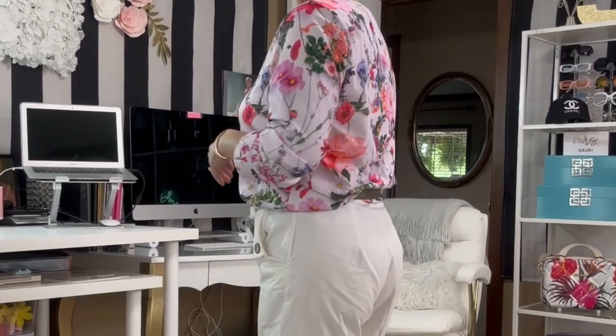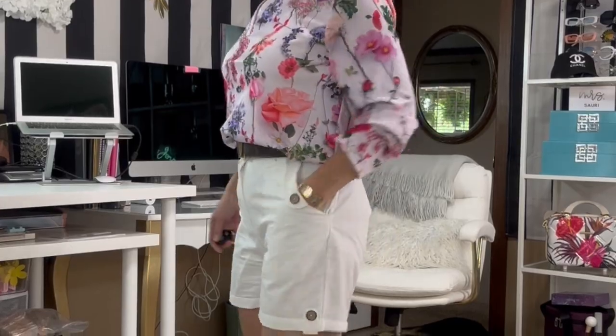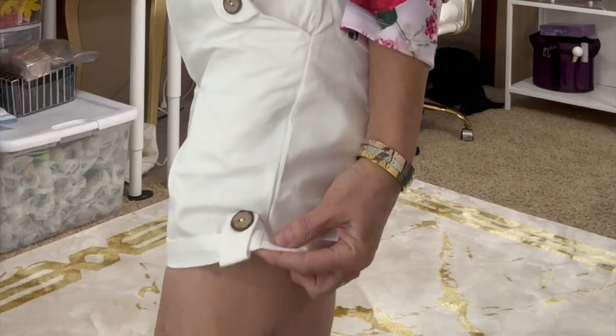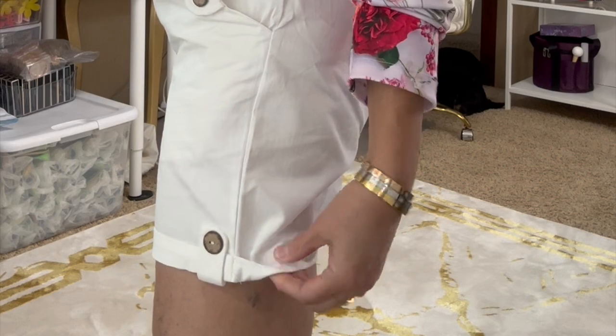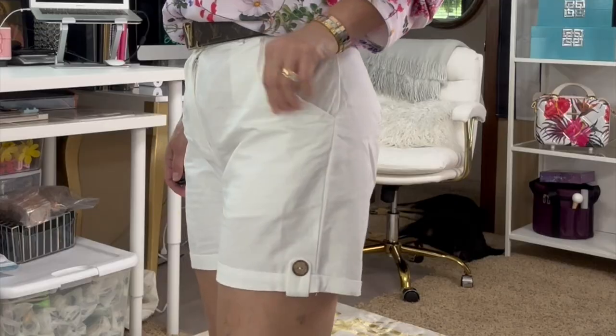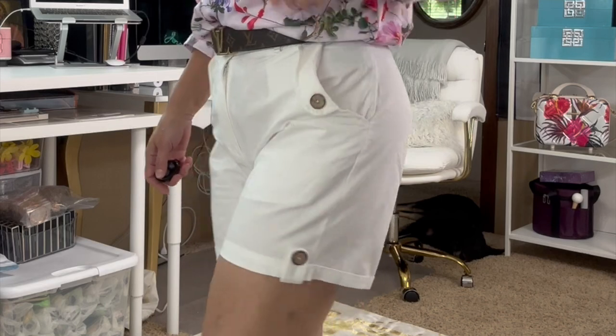I think it's the same company or factory that makes the clothes for Nora Cora. So these are their shorts. They have a little button here where you can let the shorts out longer. They have a little flat one on the pocket. You do not have pockets in the back — you just have the pockets in the front.